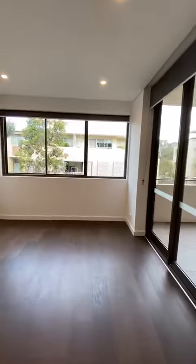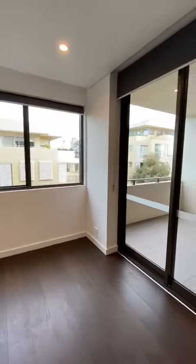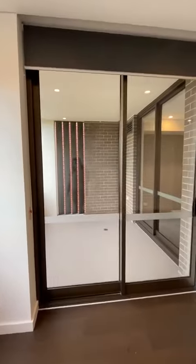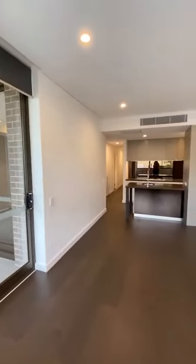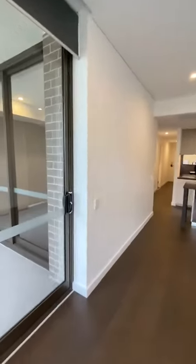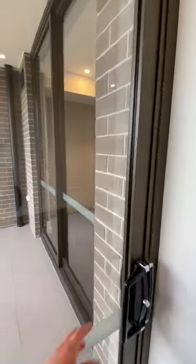This one is south facing, located right opposite Raysville College. Also includes a car space.